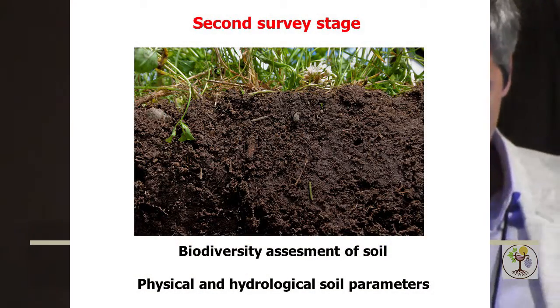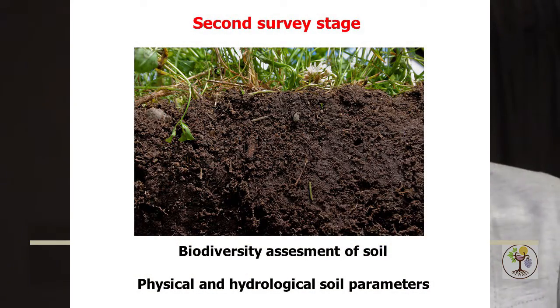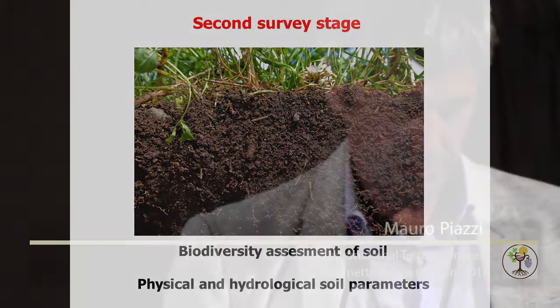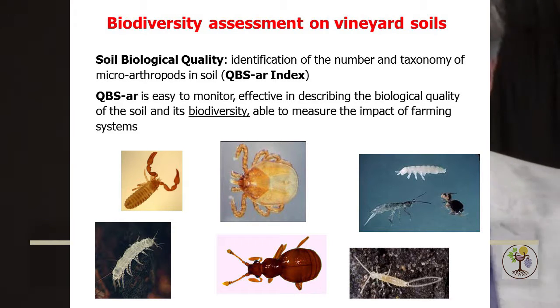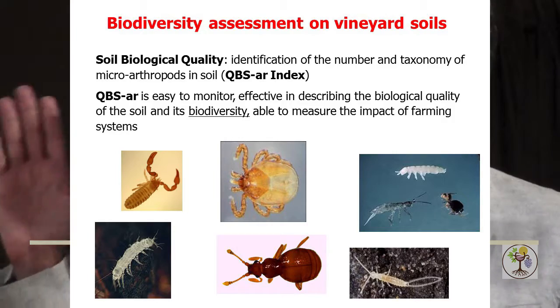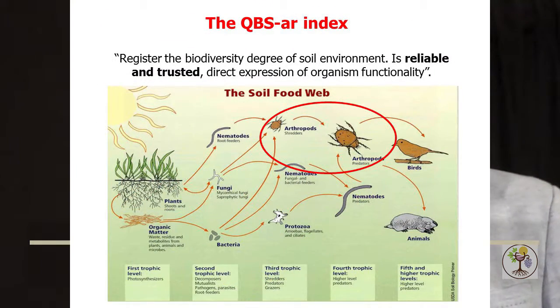In the second stage, we chose another way: biodiversity assessment of soil biology and physical and hydrological soil parameters. Given the importance of biodiversity in soil, we tried to quantify it by an index proposed in the literature — the QBS-r index, where R stands for arthropods. The index is calculated on the number of taxa and individuals of microarthropods found in the soil samples. Some taxa are more related to soil functionality and so they receive a more relevant score in the index.